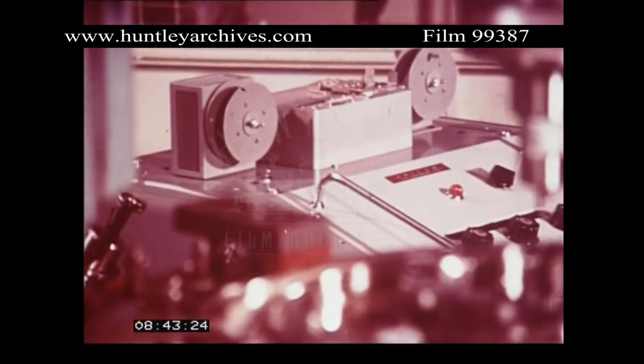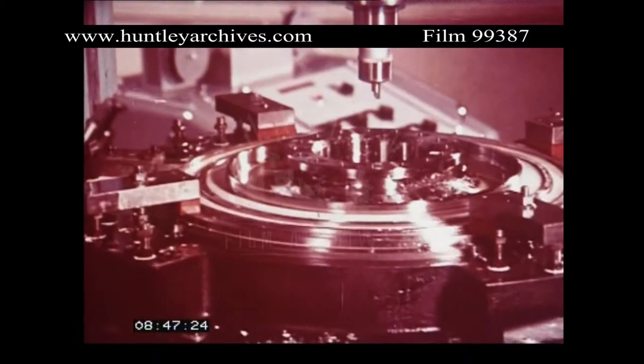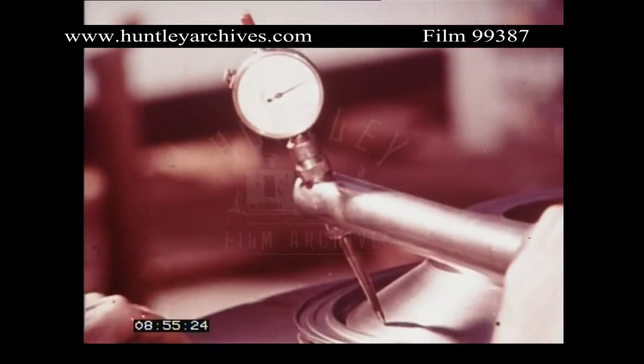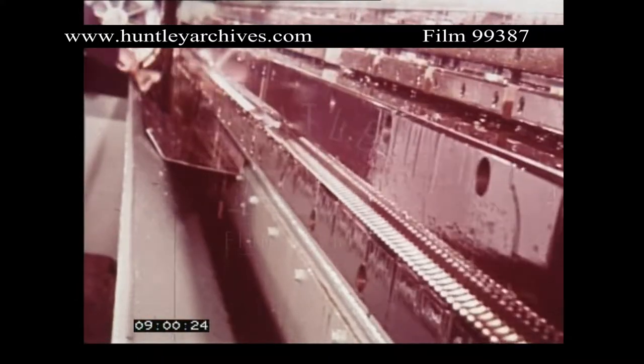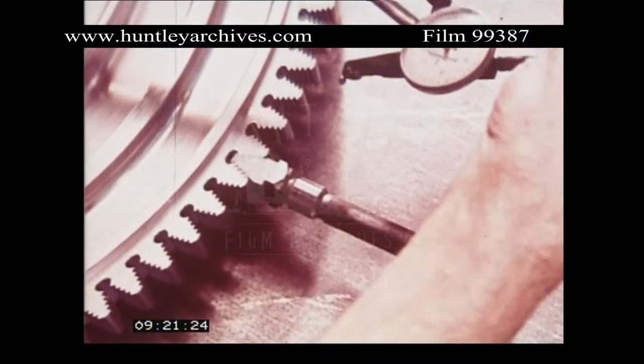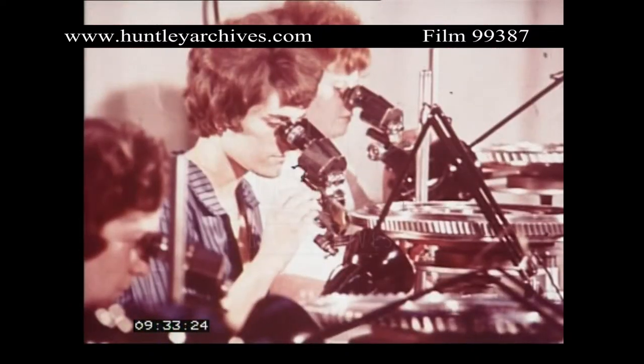The latest computer-controlled production techniques are used in manufacture. Turbine discs are relatively light in weight, and accurate machining assures consistency leading to reliability. Turbine blades are the product of a series of precise forging operations.